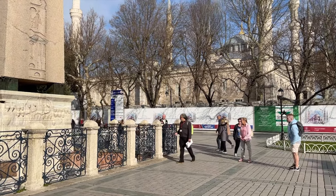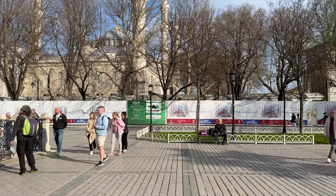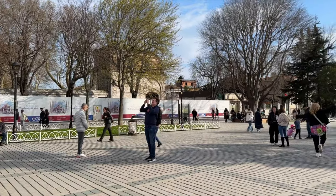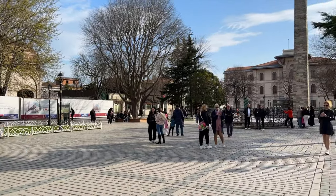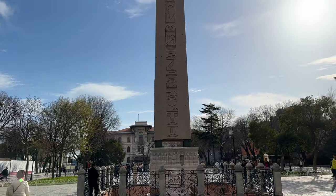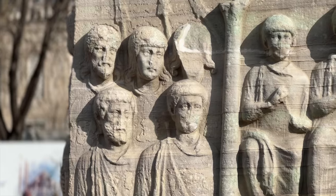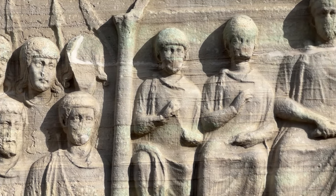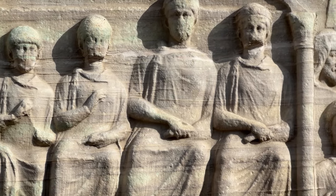Sultanahmet Square sits alongside the famous Blue Mosque and was the location of the Hippodrome of Constantinople, where chariot races took place in ancient times. Today it's an active area filled with tourists walking to and from some of the most well-known attractions in Istanbul. But the square still houses a few monuments showing just how far back the history of the city goes. The Obelisk of Theodosius, for example, came from Egypt to Constantinople back in the 4th century AD. Each of the monuments here also has a little information plaque near it to give you a bit of its history.